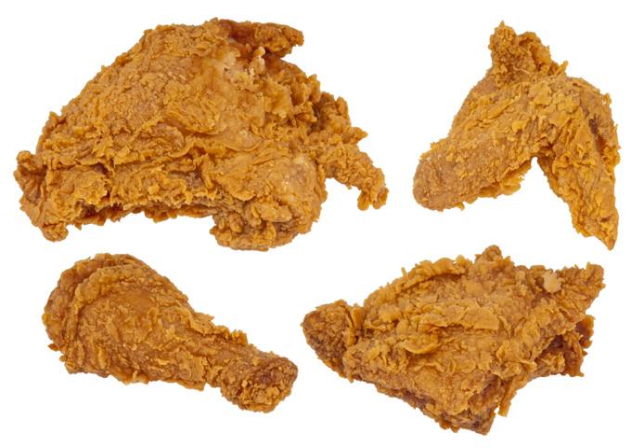Crisp, well-seasoned skin, rendered of excess fat, is a hallmark of well-made fried chicken. The first dish known to have been deep-fried was fritters, which were popular in the Middle Ages. However, it was the Scottish who were the first Europeans to deep-fry their chicken in fat, though without seasoning.